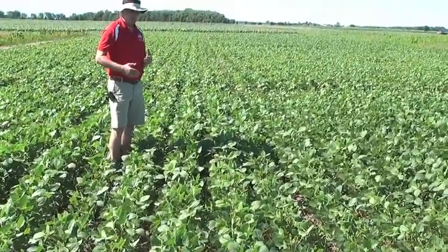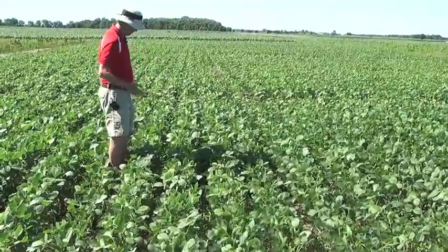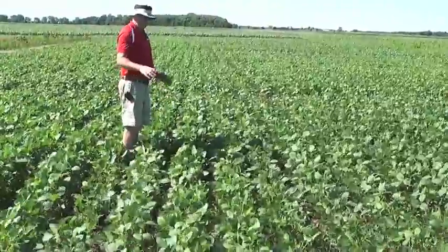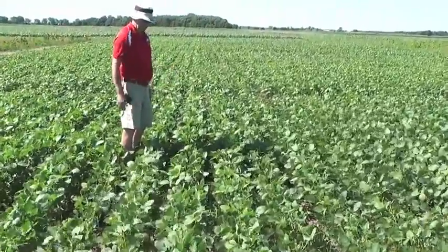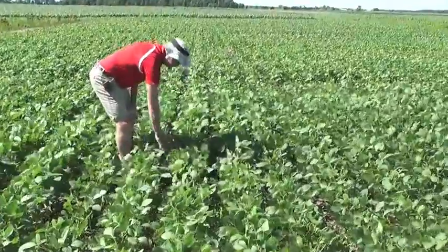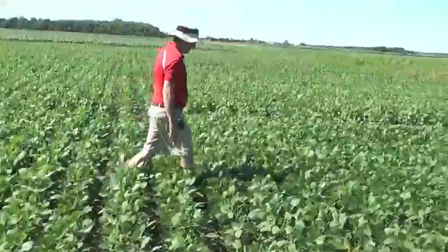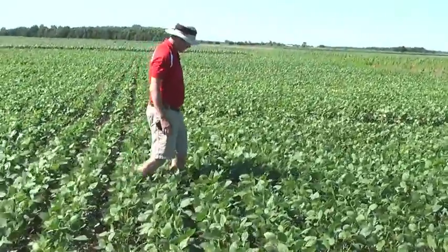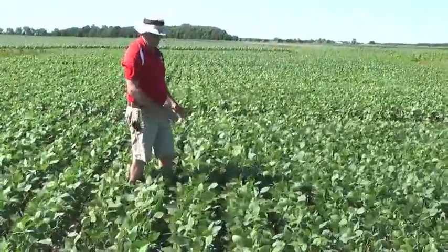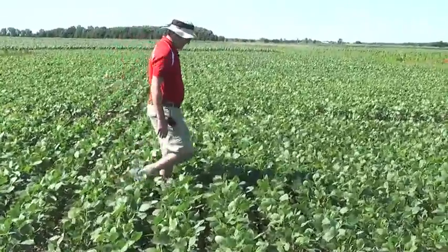We've seen variable results — sometimes we see Valor and Spartan better than Metribuzin, sometimes the opposite. But in these plots, the next two are the Metribuzin at 8 ounces and 12 ounces of product. You can see there's some marestail out here, but it doesn't appear to be as much as we just saw in the Valor plots. As we move into the higher rate of Metribuzin, you can see even fewer marestail. So Metribuzin looked a little stronger than the Valor here.